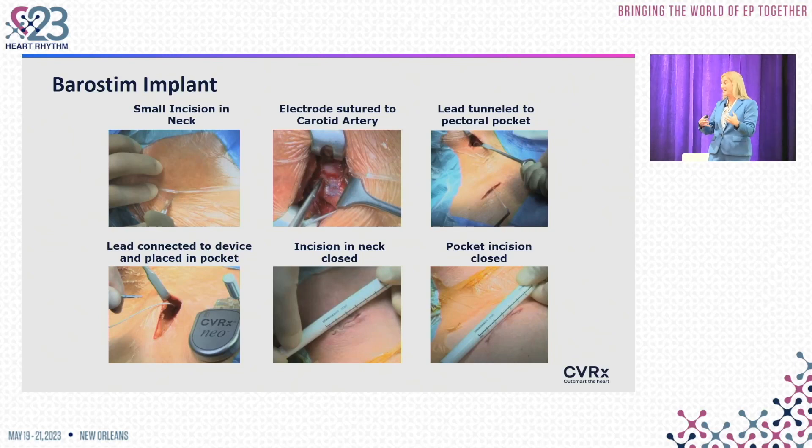As EPs, devices are what we do day in and day out. So how do we take this device and make it an implant procedure that we can do routinely in our EP lab as we are normally used to?